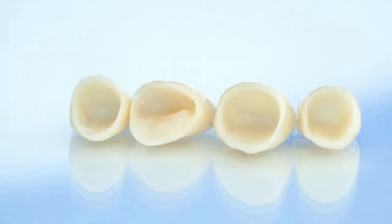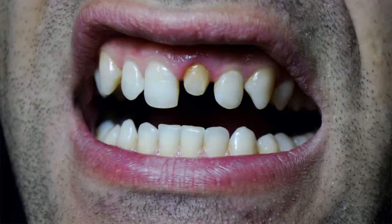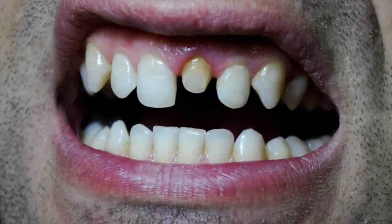First, what exactly is a dental veneer? Many will confuse a veneer with a crown — there are a few differences. A crown covers the entire surface of your tooth: the front, the back, and the sides. It's a full 360 degrees. The crown is usually a bit thicker than a veneer and requires a bit of grinding down of your original tooth, so we can say that the crown is a more invasive type of procedure because it does require changes to the structure of your original tooth.